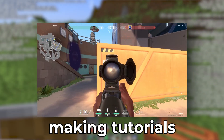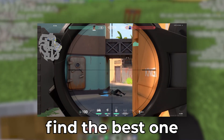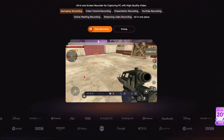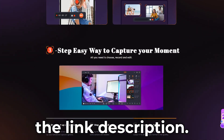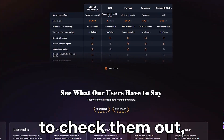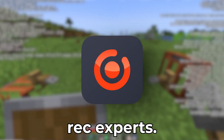Whether you're streaming games, making tutorials, or just flexing your latest wins, this video will help you find the best one for your needs. Huge shout out to today's sponsor EaseUS — don't forget the link in the description if you want to check them out. Let's jump into the video.